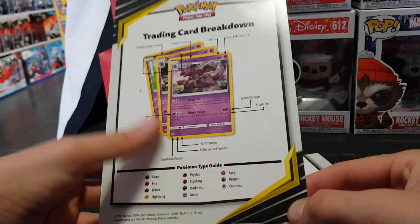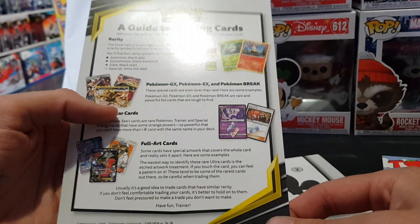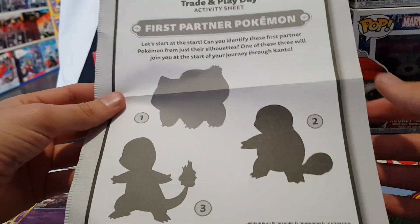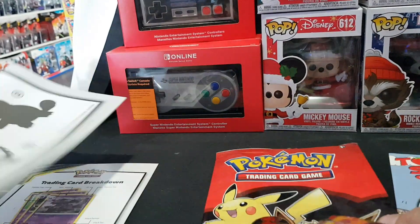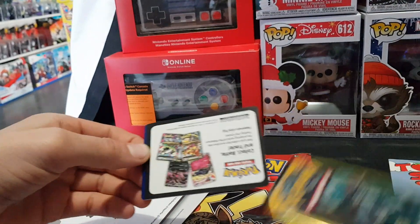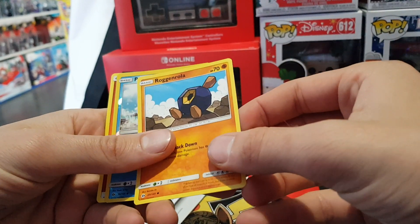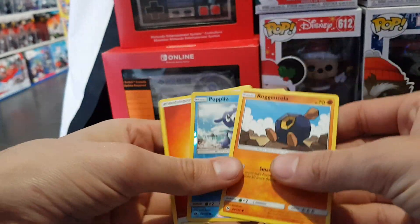So, trading card breakdown — it tells you all the information, and a guide to trading cards covering rarity and whatnot. This will be good for me to read through. We have the activity sheet — identify the starter Pokémon — a coin, and the Sun and Moon three-card pack. Let's open it up and see what we get. We have Rogan Roller, Popplio Reverse Foil, and an energy card. Awesome!